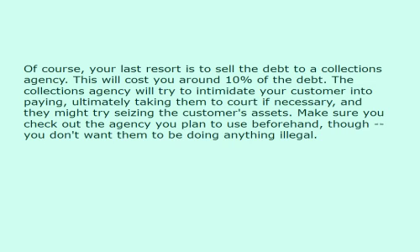Collections Agencies. Your last resort is to sell the debt to a collections agency. This will cost you around 10% of the debt. The collections agency will try to intimidate your customer into paying, ultimately taking them to court if necessary, and they might try seizing the customer's assets. Make sure you check out the agency you plan to use beforehand, though — you don't want them to be doing anything illegal.